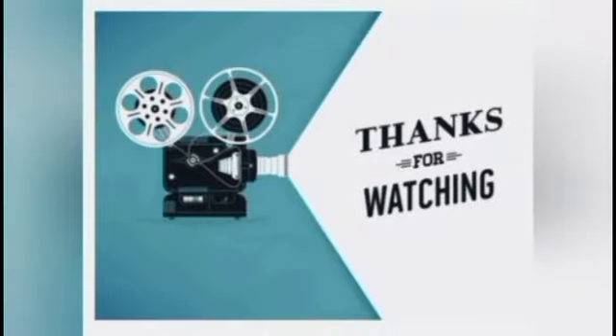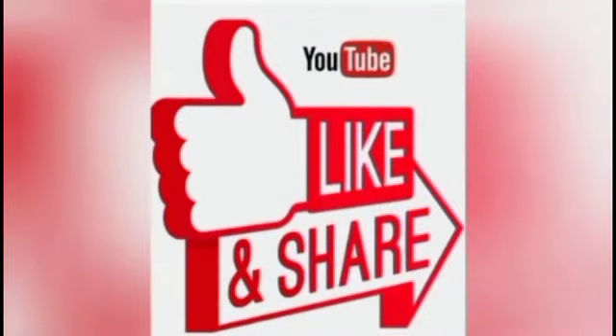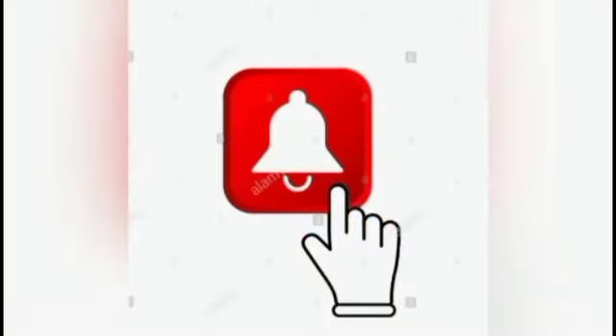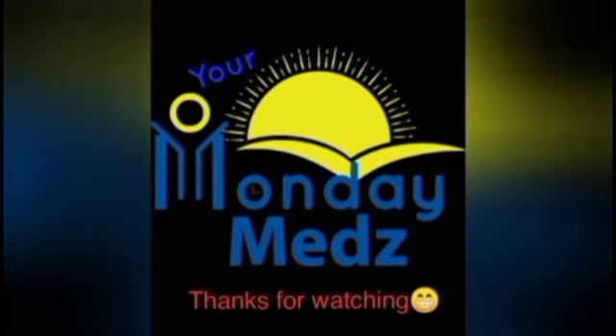Be sure to like, share, comment, and subscribe. Click the notification bell to get updates on all our new videos. Keep watching.